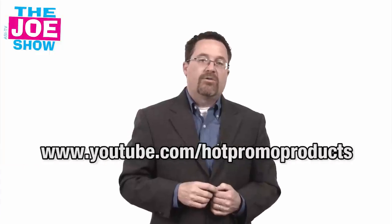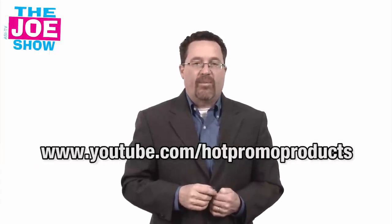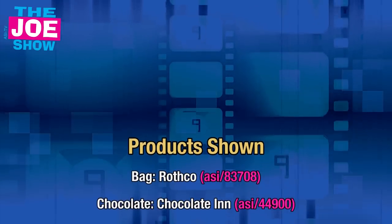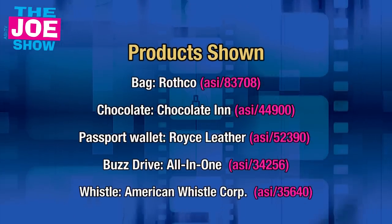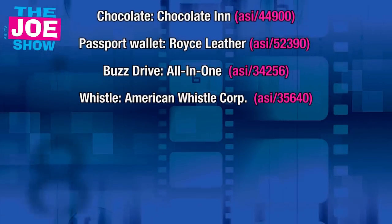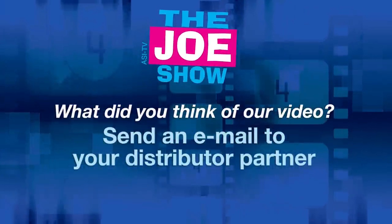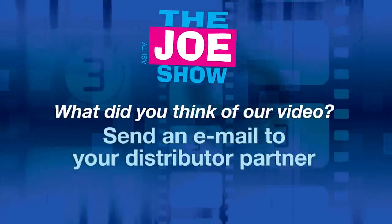Those are all the products I have for you today. If you want the end-buyer version of this video, go to www.youtube.com/hotpromoproducts. You'll see the same products geared to end buyers, and you can actually mail it to your clients. Thanks a lot for watching — this is ASI TV. I'll see you next time.